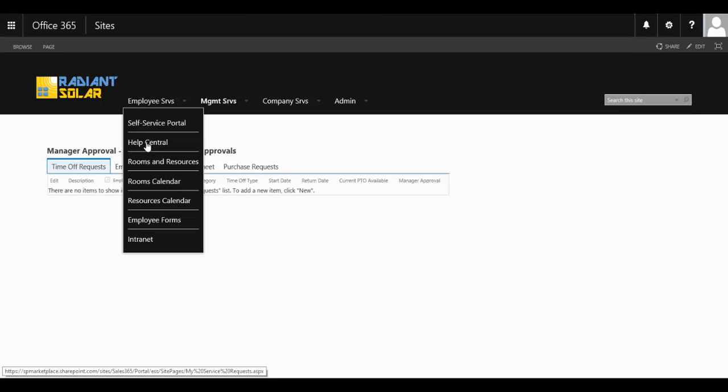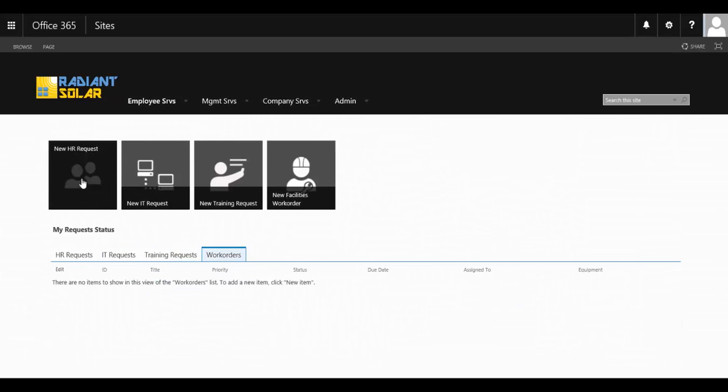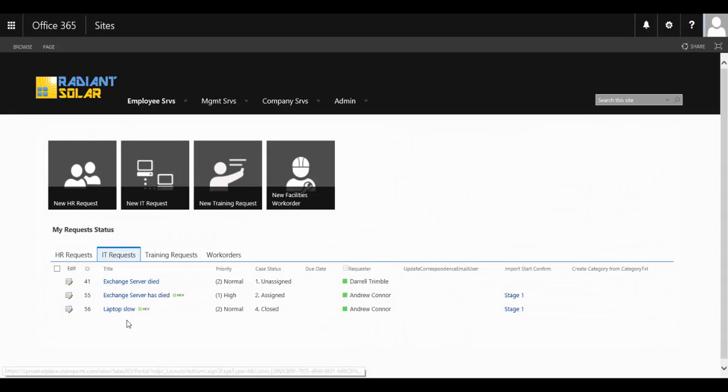You also have access to Help Central to be able to put requests into other departments within the organization from another one-stop shop. And they're able to follow up on those requests to see how they are going, whether they have been answered.